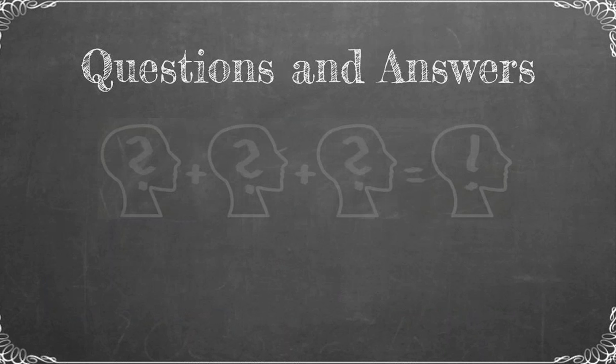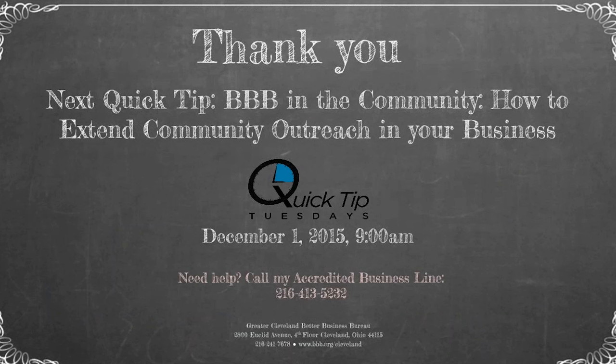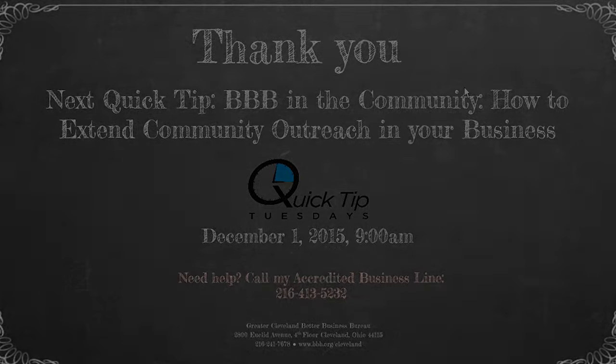Does anyone have any questions? If there are no questions for today, I want to thank you for coming. I'd like to invite you to our next Quick Tip on December 1st, 2015 at 9 a.m. The topic is 'BBB in the Community: How to Extend Community Outreach in Your Business.' If you have any questions, please feel free to call my accredited business line — the number is at the bottom — or reach me by email. My email and phone number are on the main page of your business-only login. Thank you so much, and I look forward to seeing you next week.